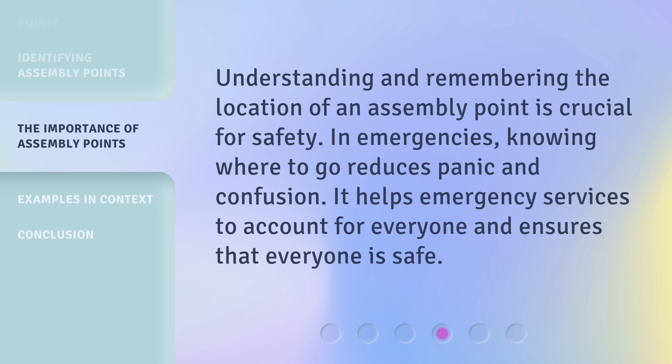Understanding and remembering the location of an assembly point is crucial for safety. In emergencies, knowing where to go reduces panic and confusion. It helps emergency services to account for everyone and ensures that everyone is safe.